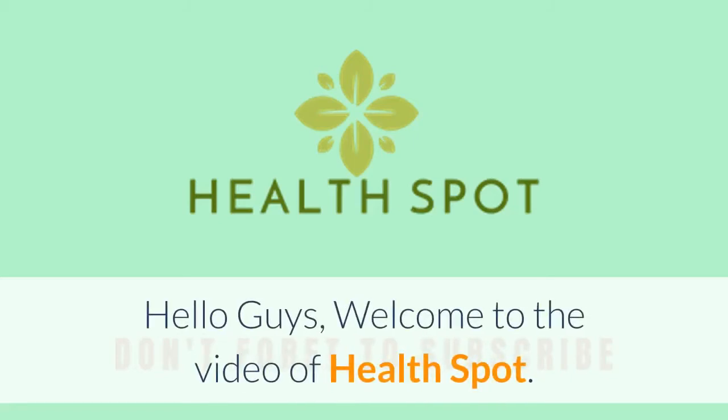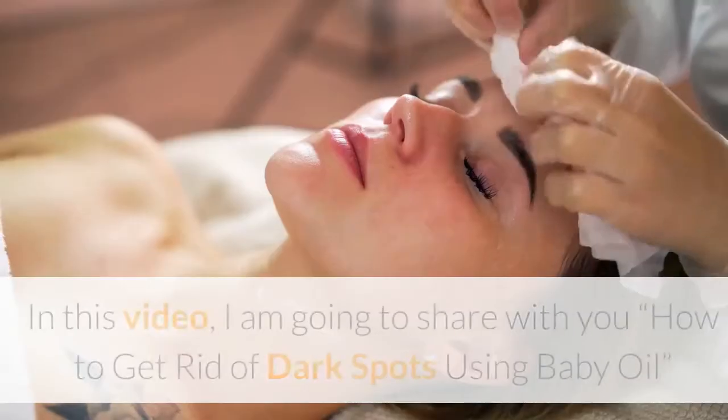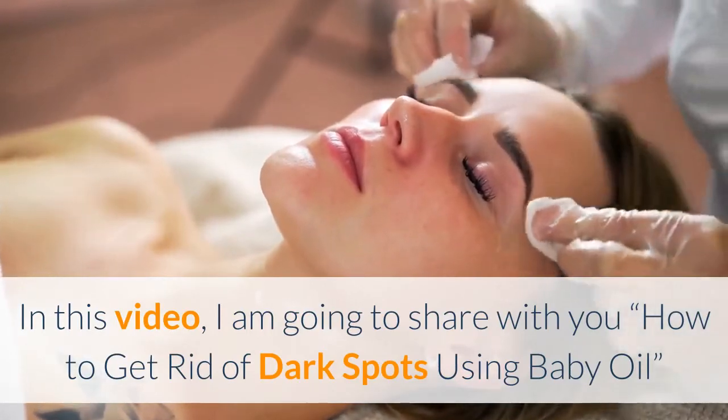Hello guys, welcome to the video of Healthspot. Before watching the video, don't forget to subscribe to our channel by clicking the subscribe button below and clicking the bell icon to be notified whenever we publish a new video. In this video, I am going to share with you how to get rid of dark spots using baby oil.